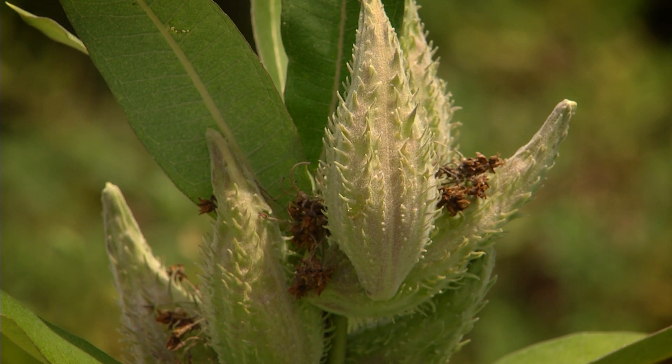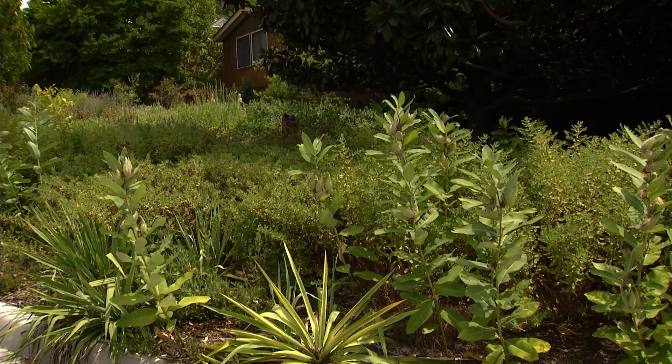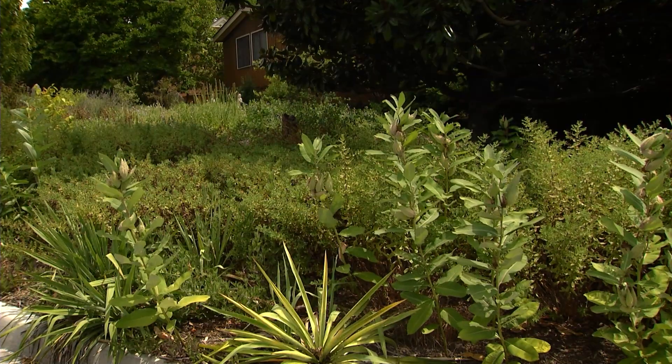Welcome to downtown Harrisonburg and my friends Jennifer and David's natural garden. As you can see, there's very little lawn.